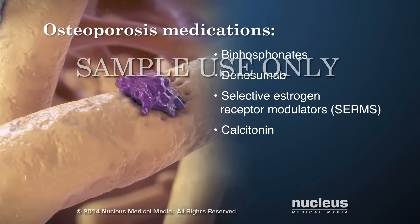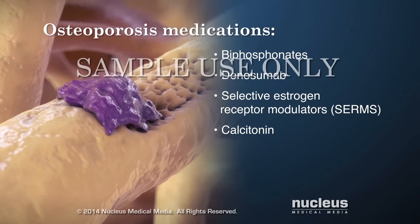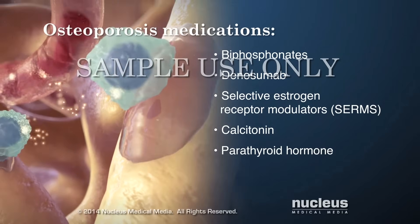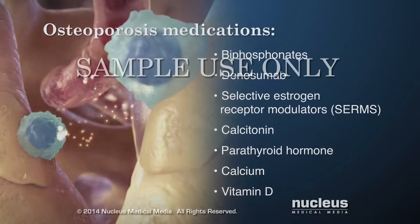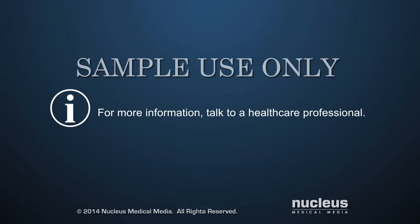In general, these medications act on bone-removing cells called osteoclasts. Parathyroid hormone acts on bone-making cells called osteoblasts. Food or supplements containing calcium and vitamin D are also recommended for osteoporosis. For more information, talk to a healthcare professional.